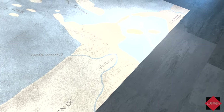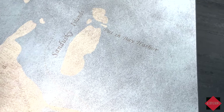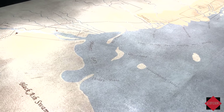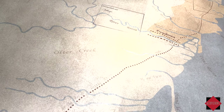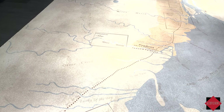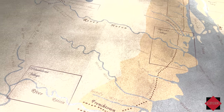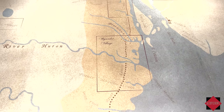We have Sandusky, Put-in-Bay, and Kelleys Island here on the map. This battle took place right in this area, and where the square is marks where Toledo would be. You can see lots of entryways to the lake and many Native American settlements in the area leading up to Detroit.